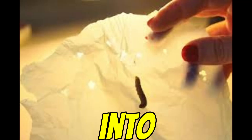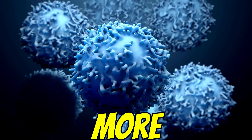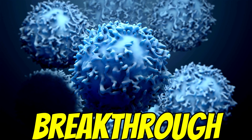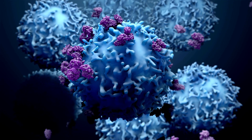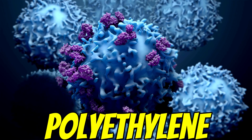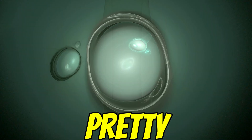They dug into how this was happening — was it just chewing or something more? And it was something more, not just physical munching. The real breakthrough was finding enzymes in the worm's saliva, part of the phenol oxidase family — enzymes that actually break down the polyethylene molecule itself. That's pretty wild.